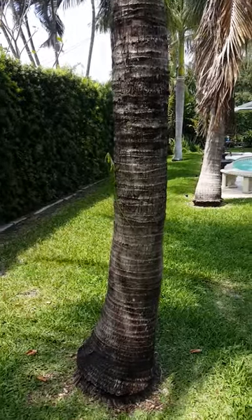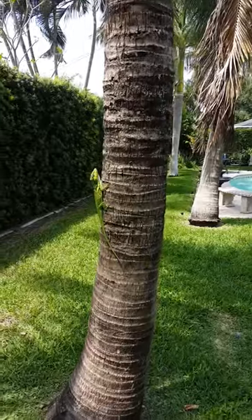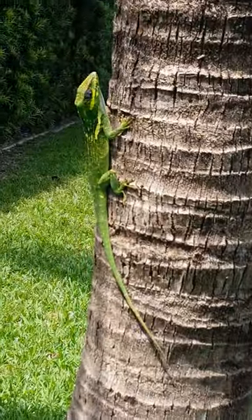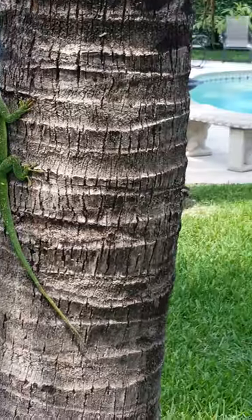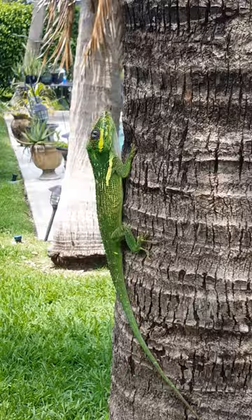Here's the Cuban knight anole lizard in my backyard. Let's see if he lets me zoom in on him. You can see how slow-moving he is.